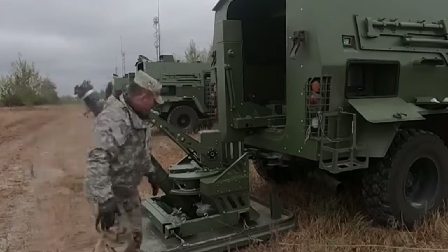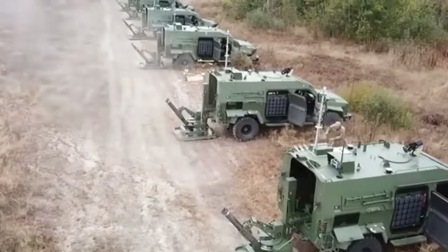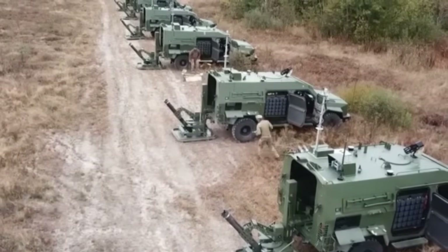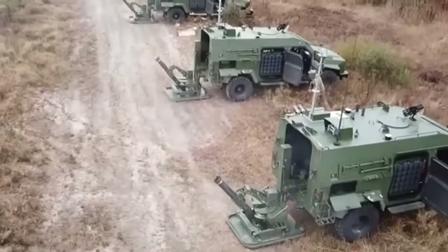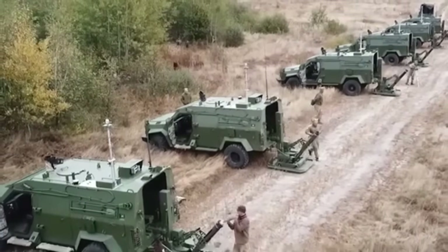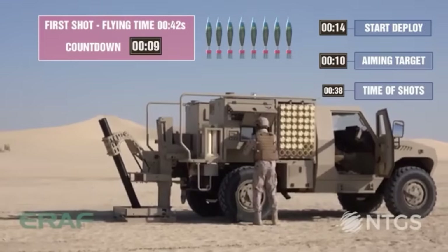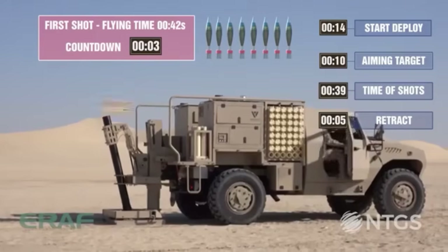The Alicran's shoot-and-scoot capability enables rapid deployment, firing, and relocation, minimizing exposure to counter-battery fire. It can transition from movement to firing position in under 35 seconds, fire two 120mm rounds, and relocate within 67 seconds. It can fire 12 rounds in the first minute and maintain a sustained rate of four rounds per minute. Designed for crew safety, the Alicran packs up in just 25 seconds and fires directly from the ground, transmitting recoil to the earth to protect the vehicle and crew.